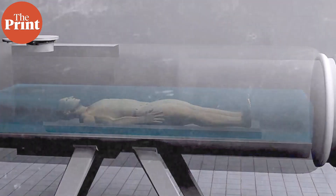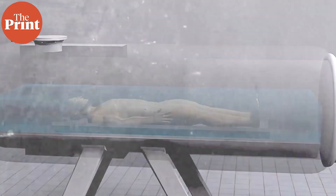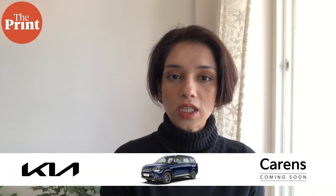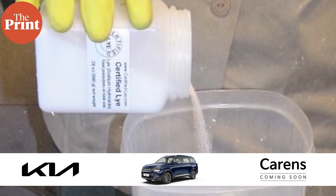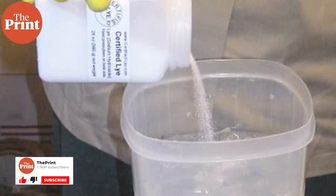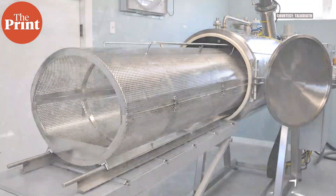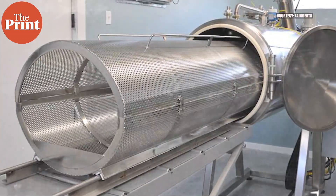The process the body undergoes during alkaline hydrolysis is just a sped-up version of the decomposition that happens when the body is buried. The body is first placed into a high-pressure tank filled with water and potassium hydroxide, or lye — a strong alkaline agent. The temperature is then raised to 150 to 160 degrees Celsius. This heat degrades the flesh and organs, but the high pressure inside keeps the liquid from boiling. In anywhere from three to five hours, the dead body is completely liquefied except for the bones.